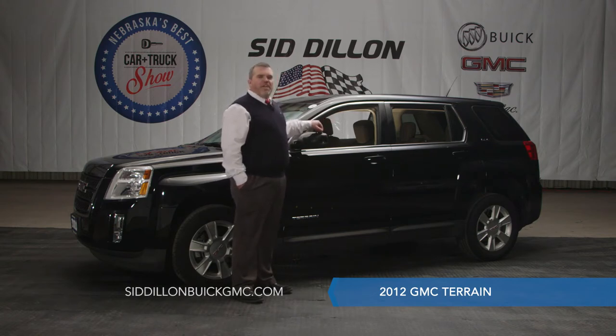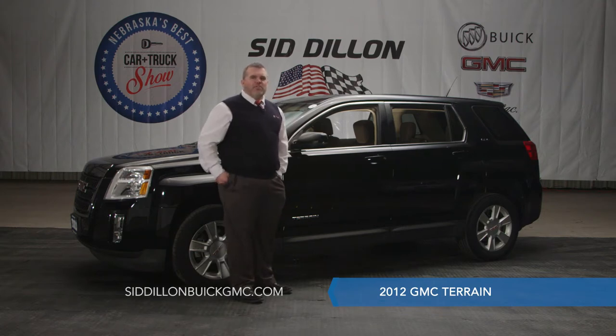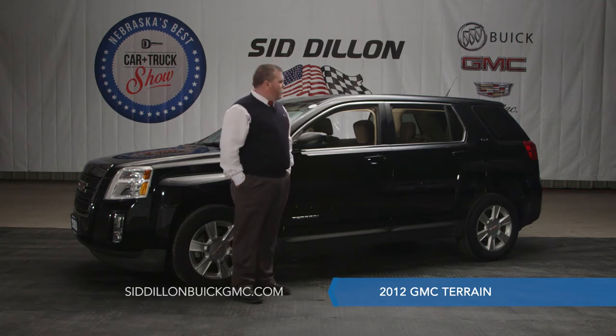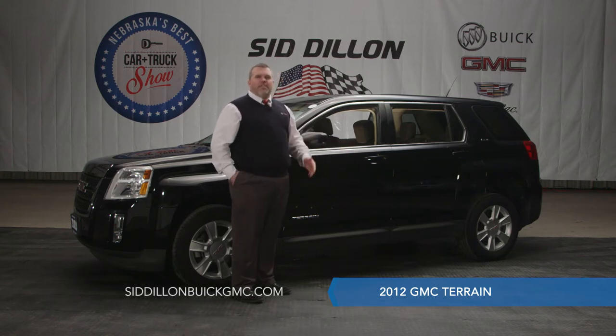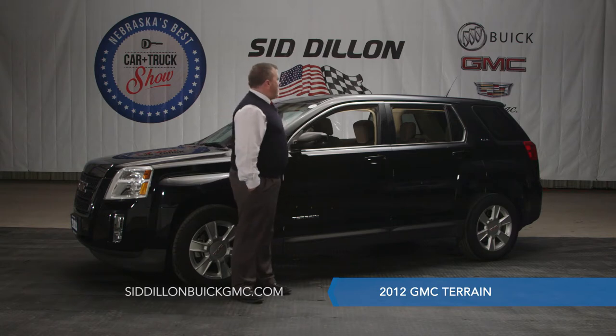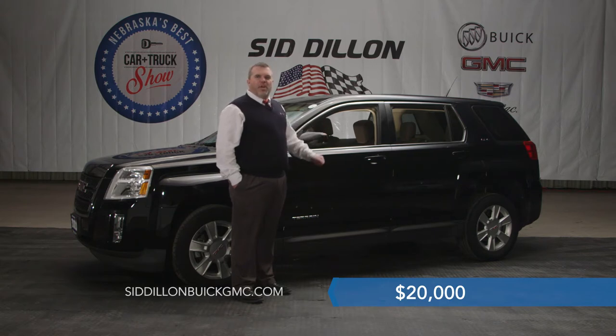This is a one owner vehicle that we recently traded for. It only has 47,000 miles and it did pass the used car inspection — the GM certified used car inspection — with flying colors. It has very nice tires, good rubber, and the brakes have all checked out. That GM certified inspection is 172 points and has to meet all of GM's requirements. We have this today for sale at SidDillonBuickGMC.com for only $20,000.